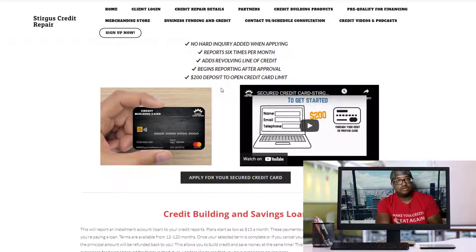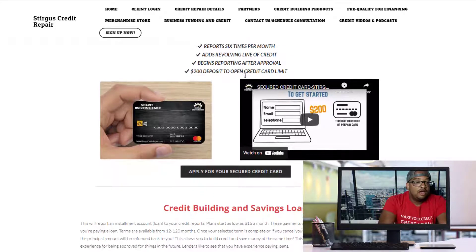This card is going to report six times a month, building your credit scores very quickly. It's an automatic approval and there's no hard inquiry when you apply for this account. There's no hard hit — it's not going to decrease your credit score the way a traditional hard inquiry would. They use a credit monitoring service to look at your credit scores to judge if you're approved, and since this is our secured card, you're automatically approved.